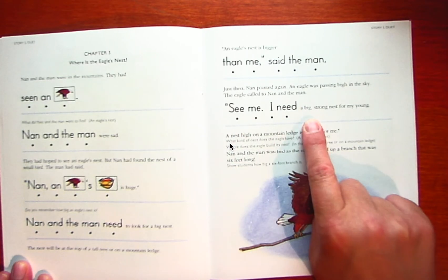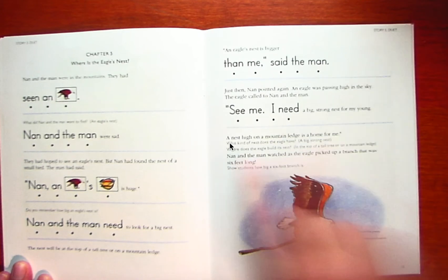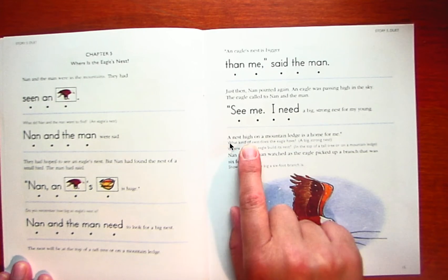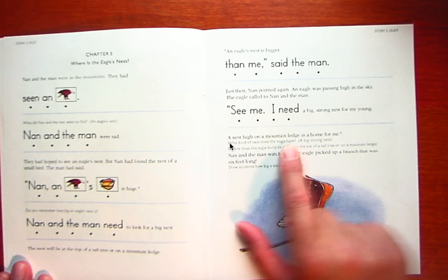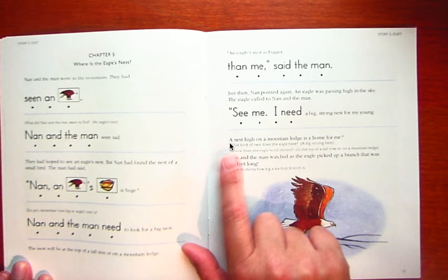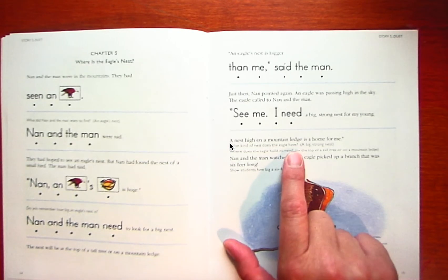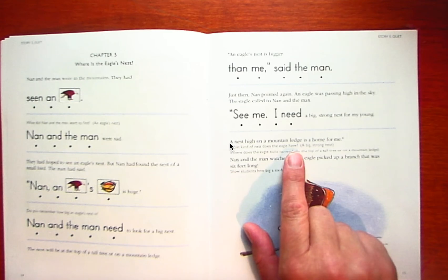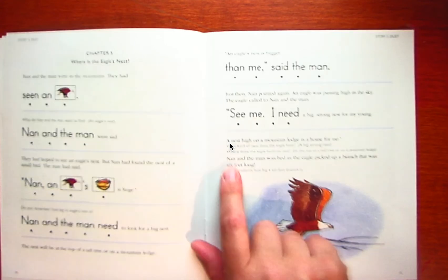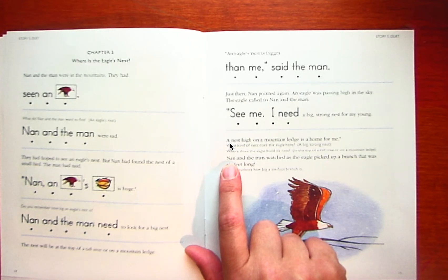A big, strong nest for my young. A nest high on a mountain ledge is a home for me. What kind of nest does the eagle have? A big, strong nest. Where does an eagle build this nest? On top of a tree or on the ledge of a mountain.